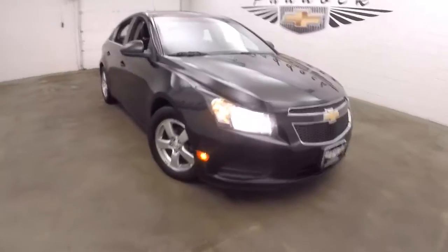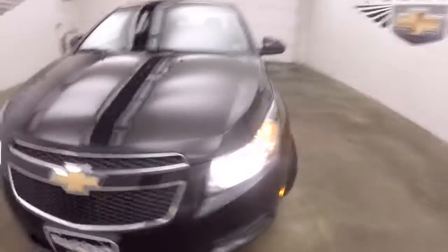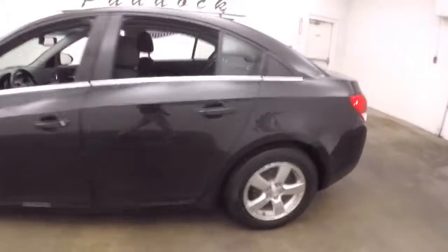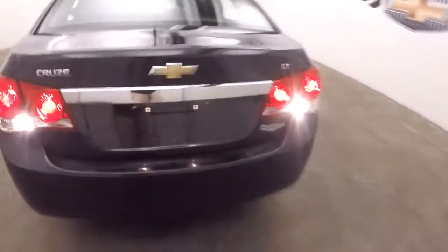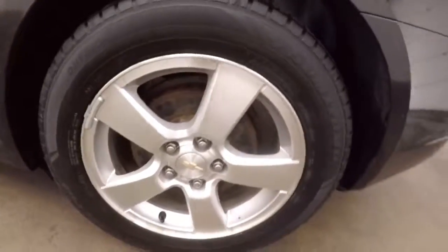This is a 2014 Chevy Cruze, nice black paint, alloy wheels, decent tires. Walk around the back, walk around the trunk — tons of space. Nice alloy wheels.